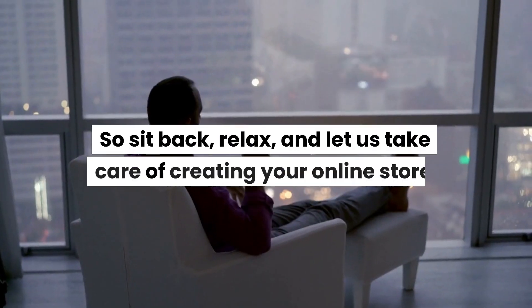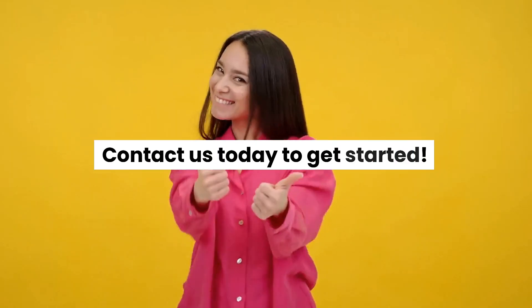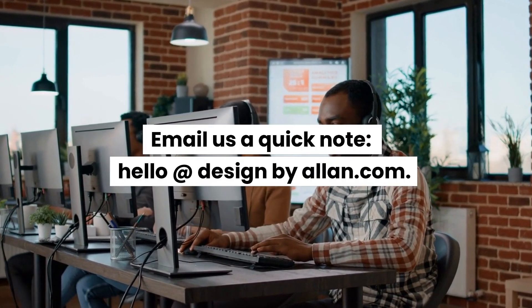So sit back, relax, and let us take care of creating your online store. Contact us today to get started. Email us a quick note at hello@designbyallen.com.